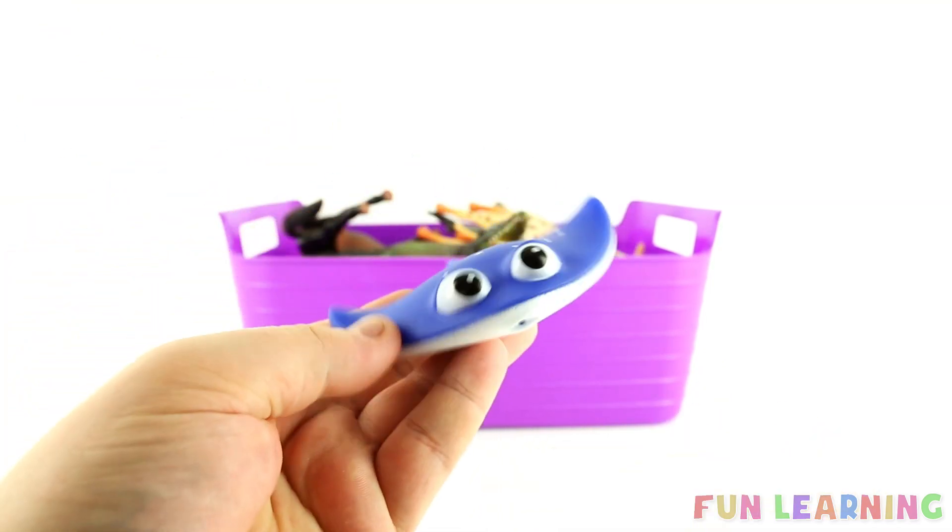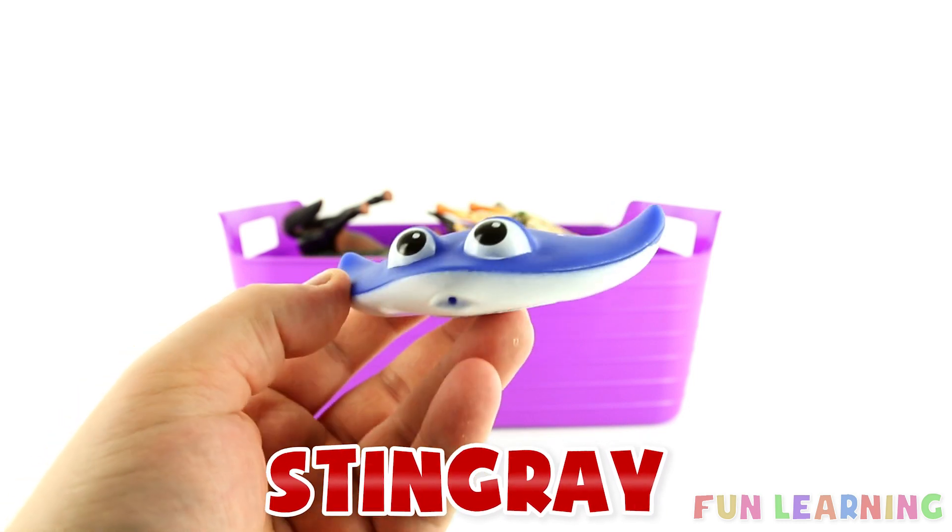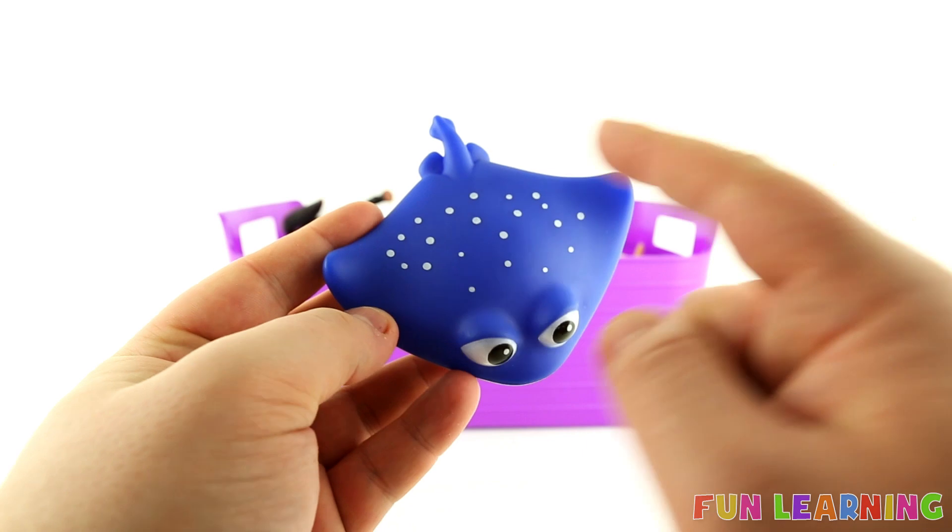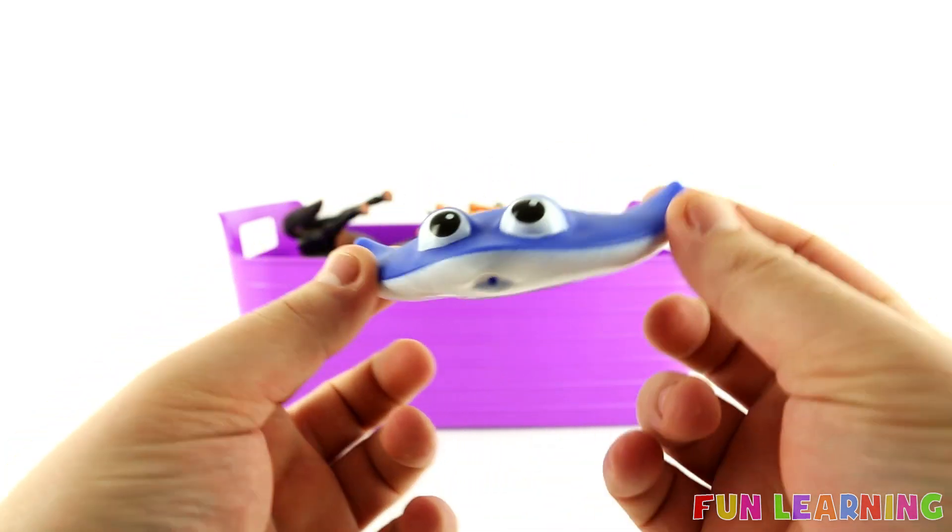Swimming in the ocean is a Stingray. Su is for Stingray. The letter Su. Stingrays are blue with white spots. A stingray.